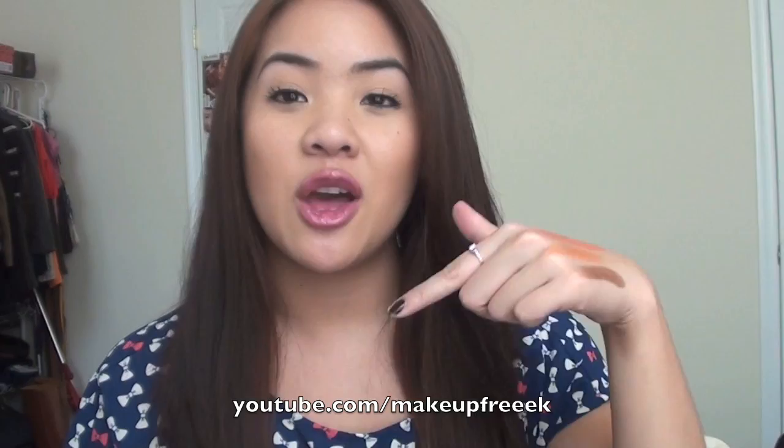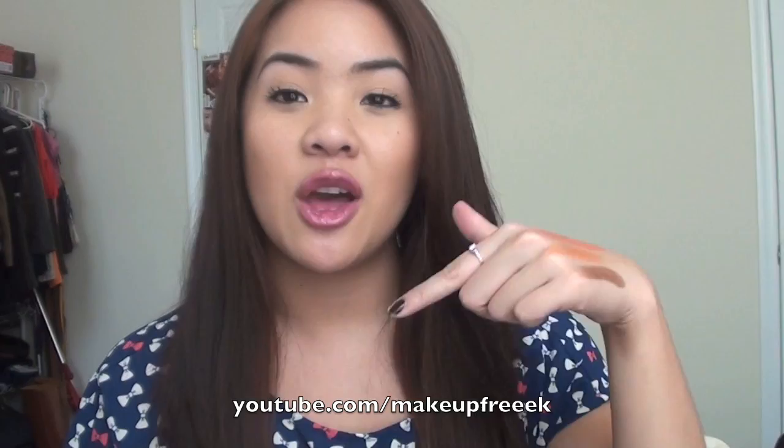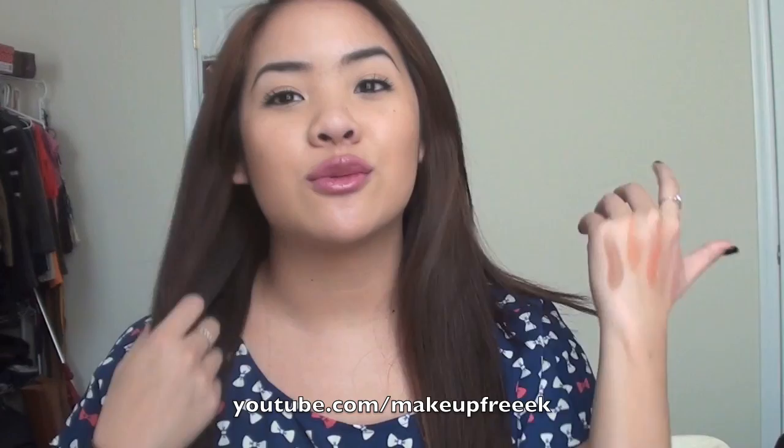If you have any requests from anything you saw in my haul video, let me know down below. Thank you for liking, subscribing, and commenting — you guys are really supportive and you inspire me to make more videos. I hope to see you guys soon. Bye!